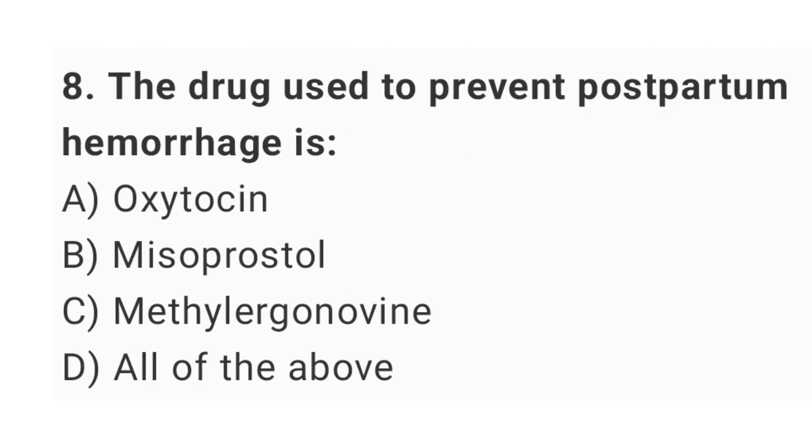Question No. 8: The drug used to prevent postpartum hemorrhage is? The right answer is option D: all of the above.